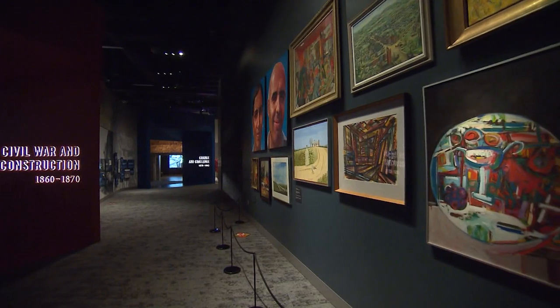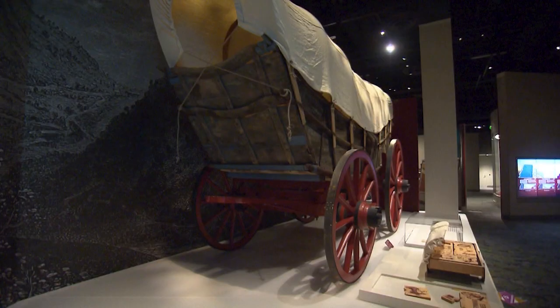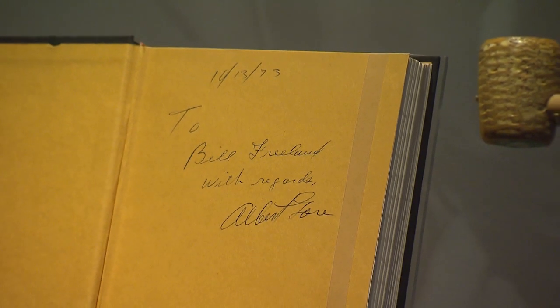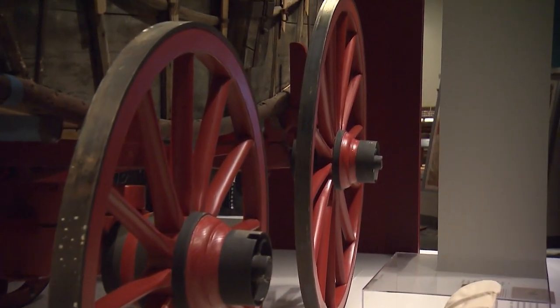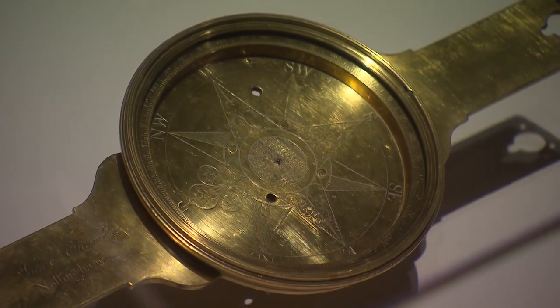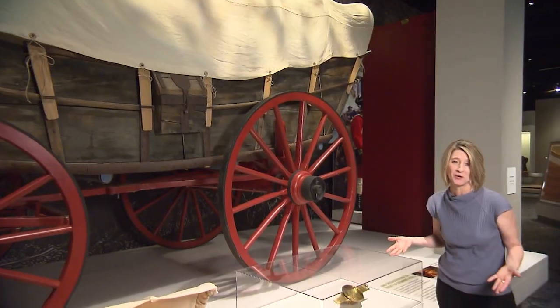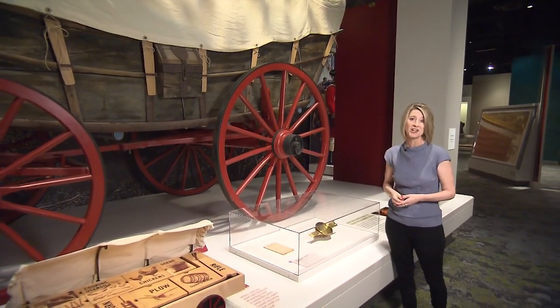While certainly some of the selected items on display are a bit, shall we say, obvious, social history curator Bridget Jones says most of the artifacts in this special exhibit are more subtle. To me it means that all of the history that is usually overlooked is finally being represented. This exhibit reminds us that it's these smaller stories that tie our history together.